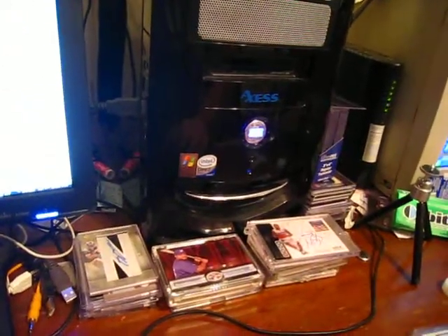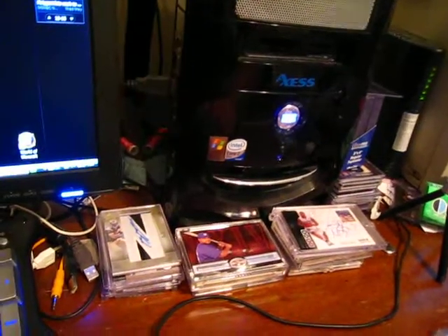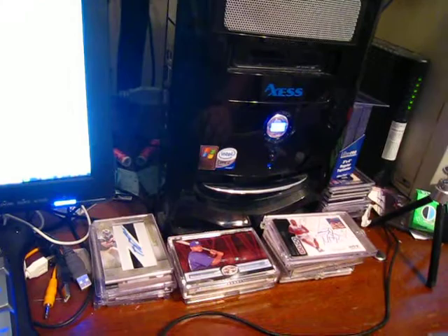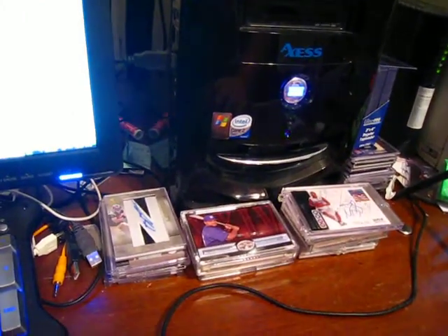Hey YouTube, just a quick mail day — two cards I got in the mail. Today's the 14th, so let's get going with what we got. Don't forget, I still have cards here.